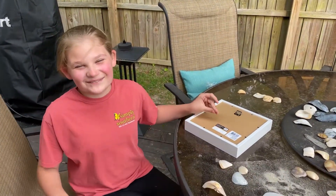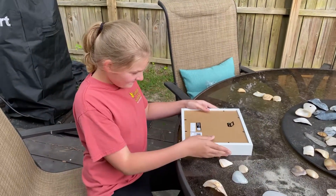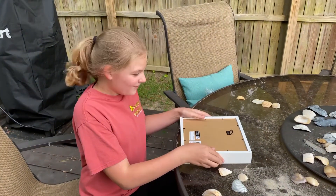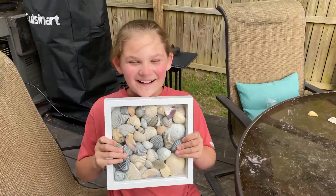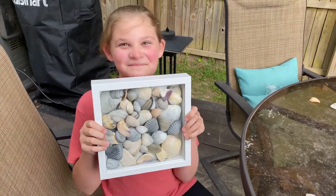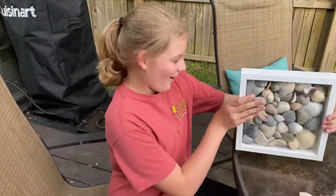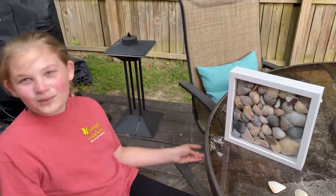Okay guys, so I just finished my shadow box — I'm gonna show you. Okay, three, two, one — cool! This is my complete shadow box. I'm gonna write 'OBX' probably at the bottom — OBX 2021.